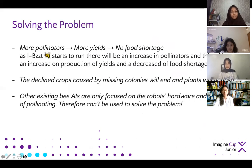As IBIS starts to run, there will be an increase in pollinators, which will cause an increase in production of yields, therefore the decline in crops caused by missing colonies will end. Furthermore, other existing robots are only focused on robust hardware, not the act of pollinating, unlike IBIS. Lastly, our AI will act as a substitute for missing pollinators, guided by programs that decide on the best pollinating approach for the crops in the area.